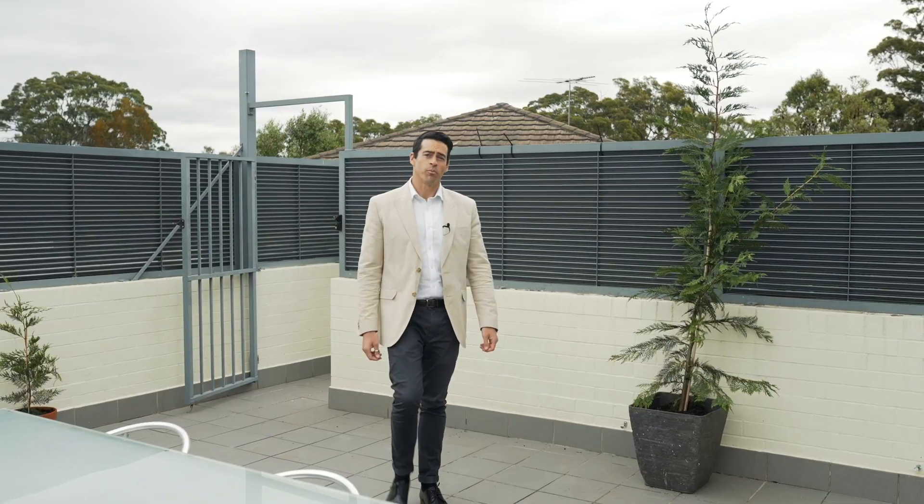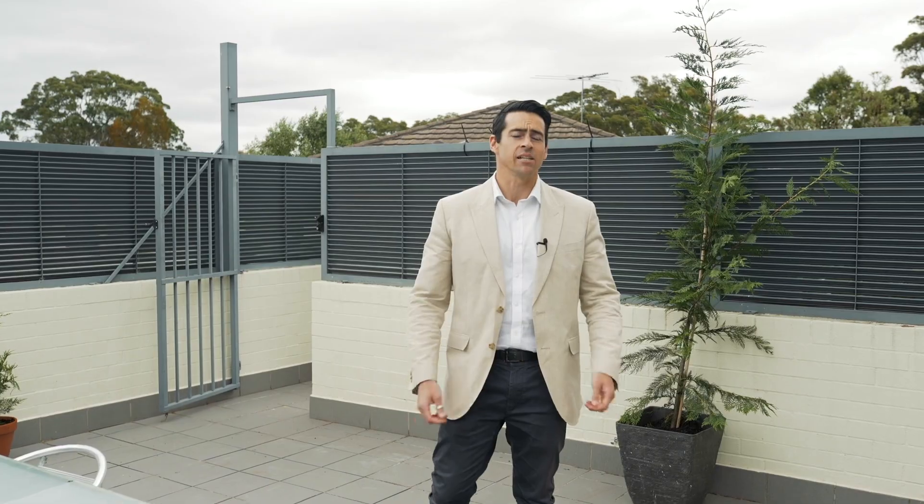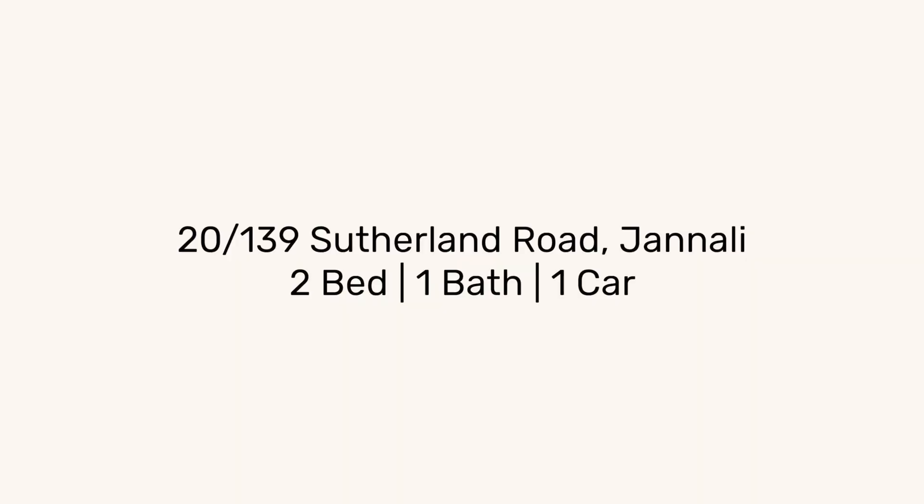Danny Fox, Fox & Wood Property. Welcome to 20-139 Sutherland Road in Janali. Here's what you'll love: this is two-bedroom villa style living at its finest.